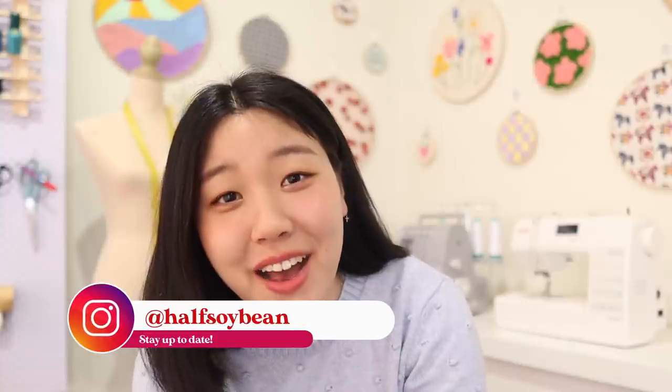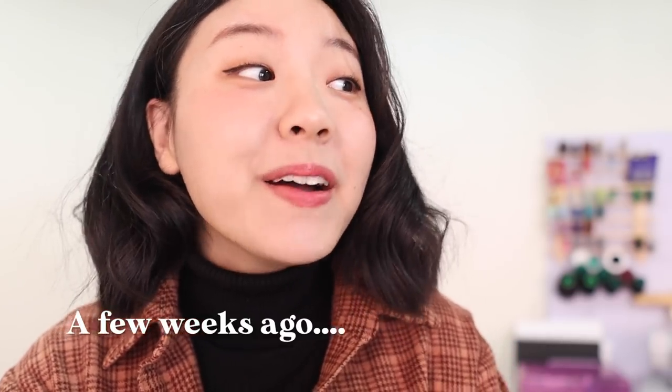Hey everyone, welcome back to the Half Sewing channel. My name is Sharon and as you can see, we've got a new background and my sewing space has finally come together. I'm so excited to share my journey with you guys. It's been a couple of weeks in the making. This is the series where I've been making over different parts of my home and also doing DIY projects. A huge thank you to today's sponsors, Space Tailor and Veilish Window Films.